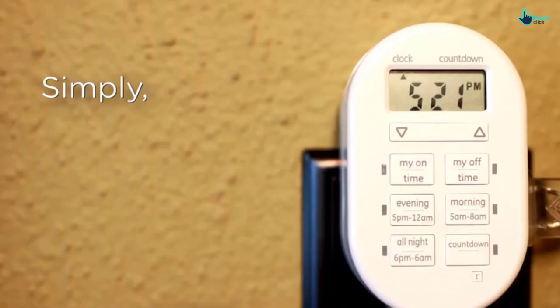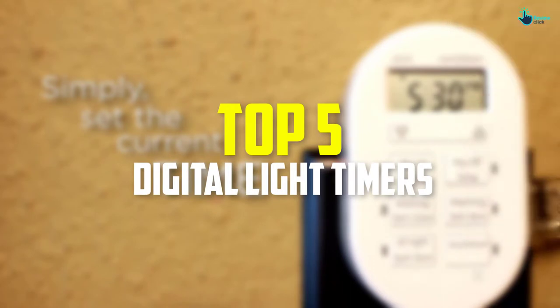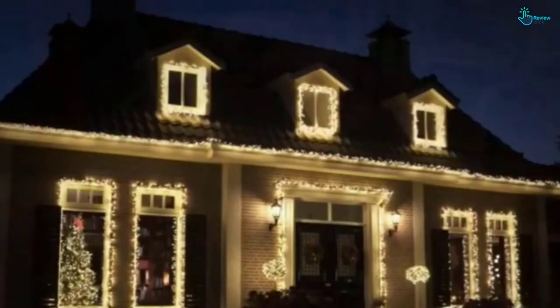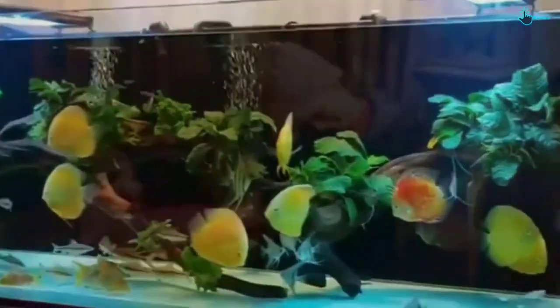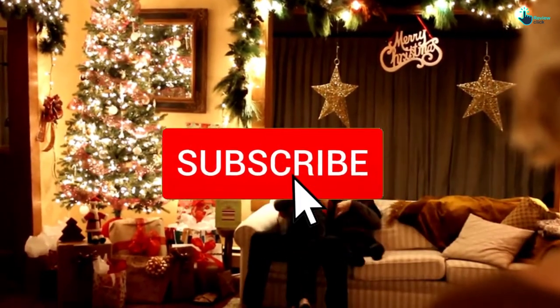Hey guys, in this video we're going to be checking out the top 5 best digital light timers available on the market. I made this list based on my personal opinion and hours of research, listing them based on popularity, quality, price, durability, and user opinions. For more information and updated prices, check out the description below, and make sure to subscribe for more reviews.